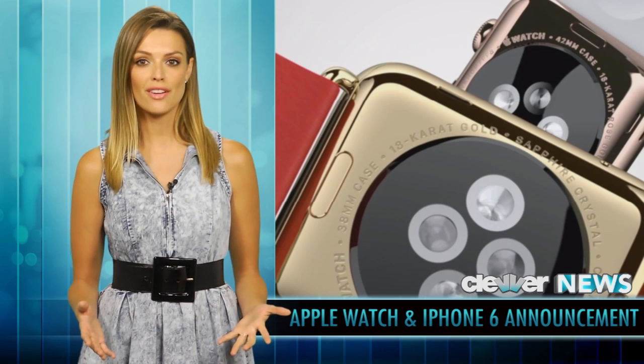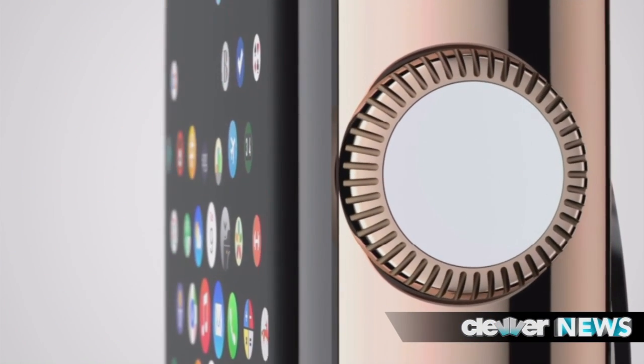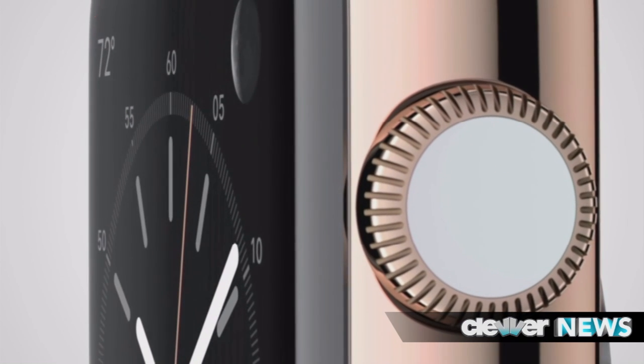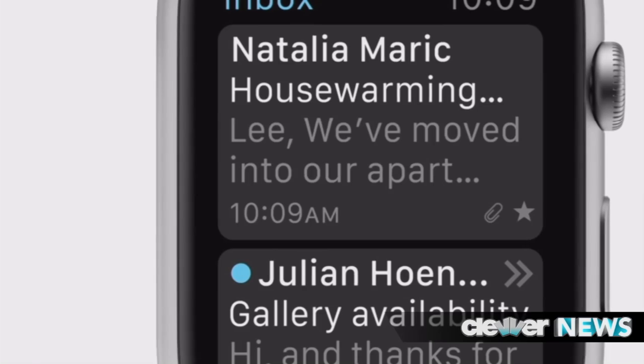It can actually measure the difference between a tap and a press. And it's that crown on the side of the Apple Watch that allows you to zoom in and zoom out on the retina screen, shuffle through a list, return to the home screen, among other functions.